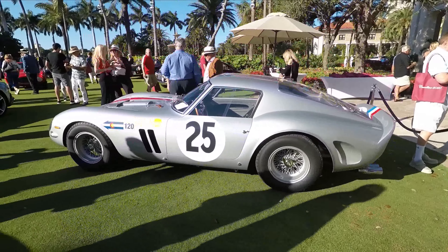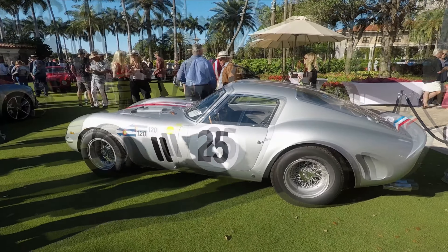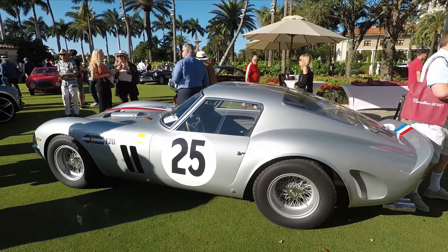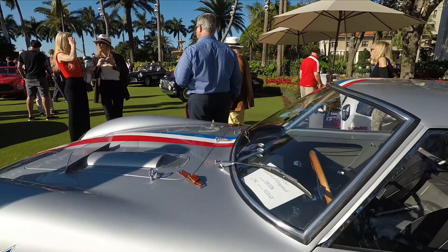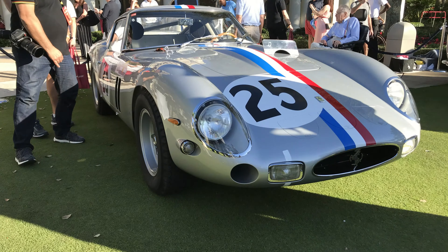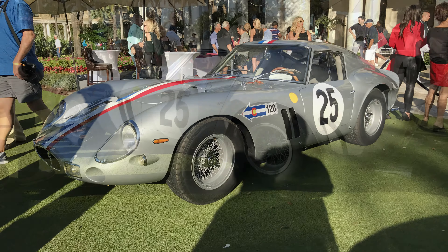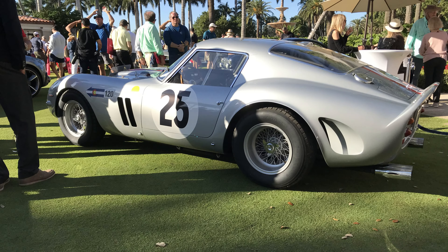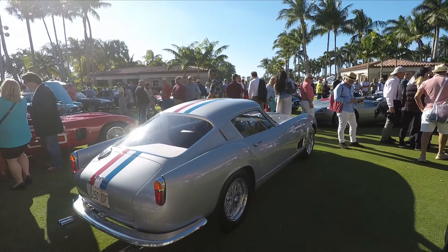Ferrari 250 GTO. This is a 30 to 50 million dollar car. And what you heard right there is the problem with these 250 GTOs — everybody gets caught up in the price and they don't really care about the car anymore. It's become a commodity, which is unfortunate because it's one of the most successful race cars ever and also one of the most beautiful cars ever.